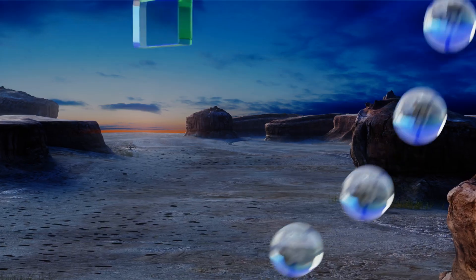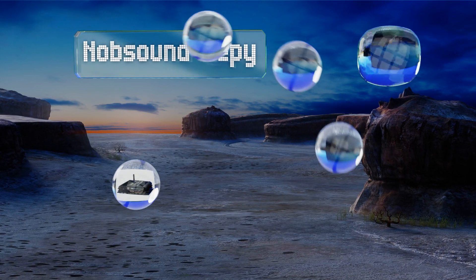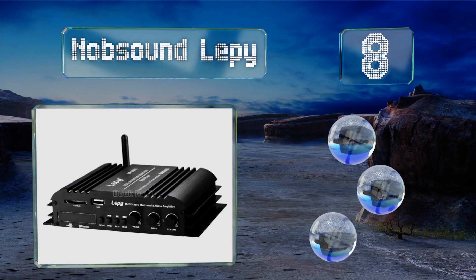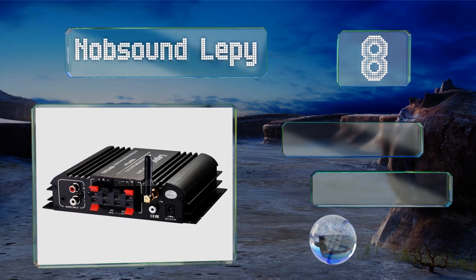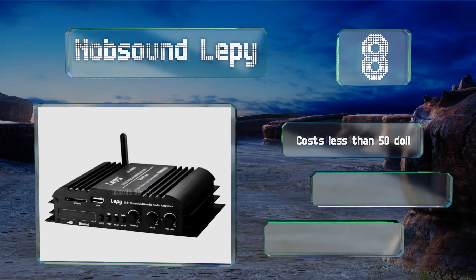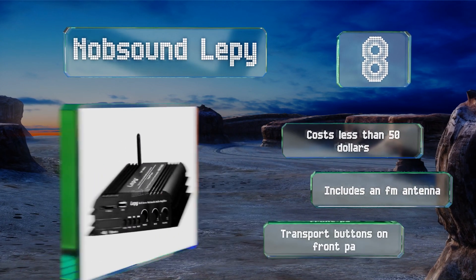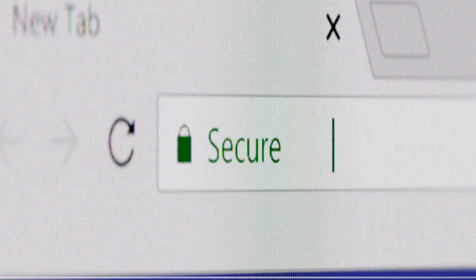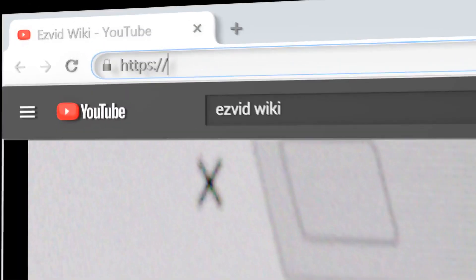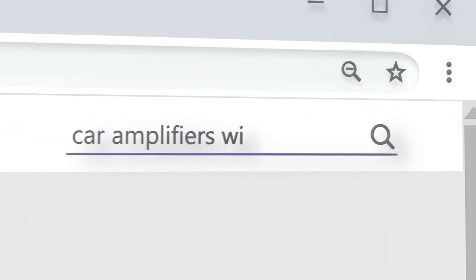Coming in at number eight, the Knob Sound Leppy accepts a wide variety of sources, which is helpful for those who don't want to purchase a separate car stereo. Additions like a wireless controller are nice, but it's not as loud as some other more powerful selections. It costs less than fifty dollars and includes an FM antenna and transport buttons on the front panel.